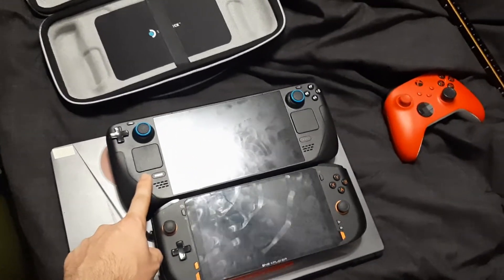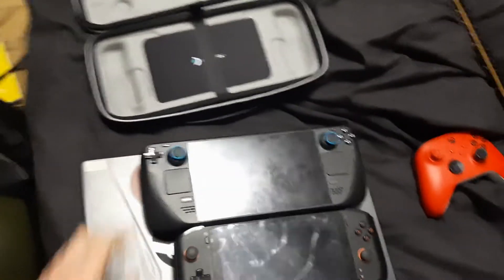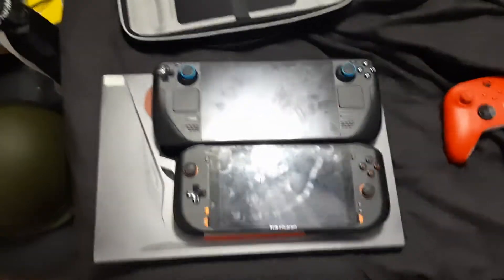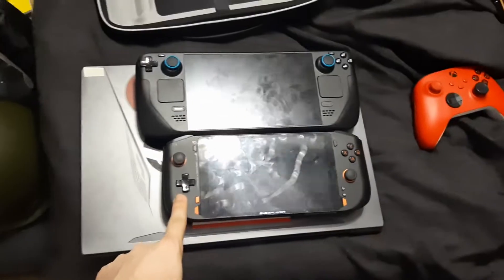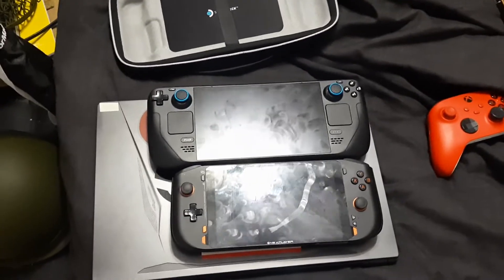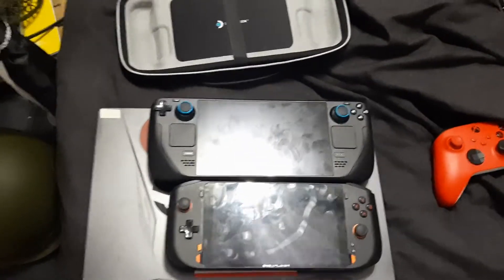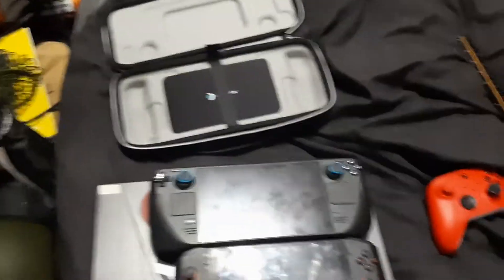This is coming from a Bethesda game fan, an RPG fan, and a shooter fan to a degree — I prefer the Steam Deck, despite this one costing almost twice as much. Just so you know, so you don't waste your money. I might sell this one online, but yeah, overall I am more satisfied with the Steam Deck.